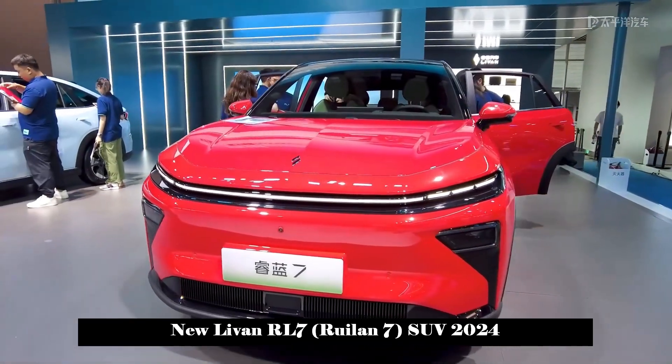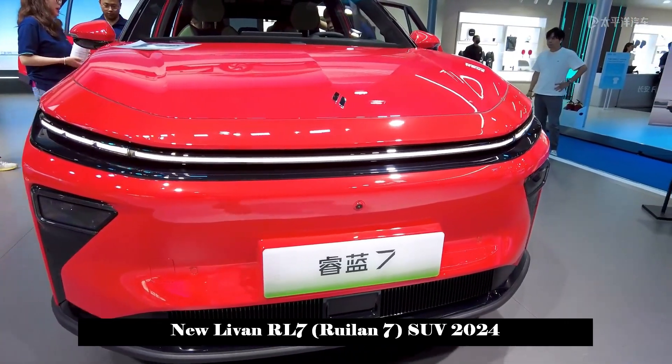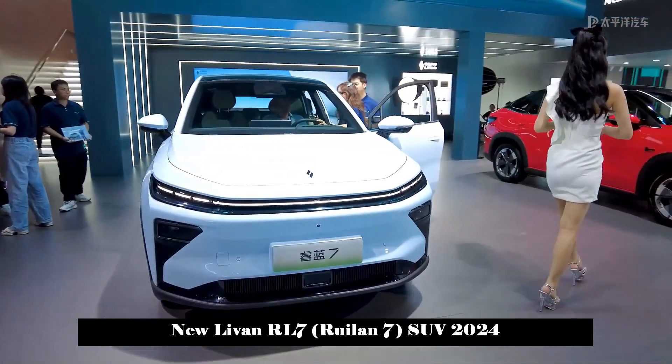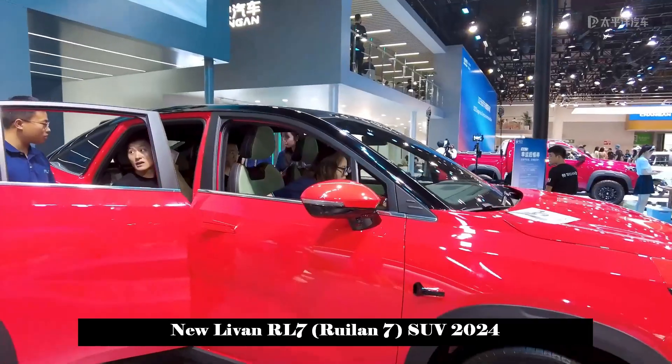On August 2, the Levan RL7 officially went on pre-sale. The new car launched a total of four models, and the pre-sale price range is 133,700 to 163,700 yuan.